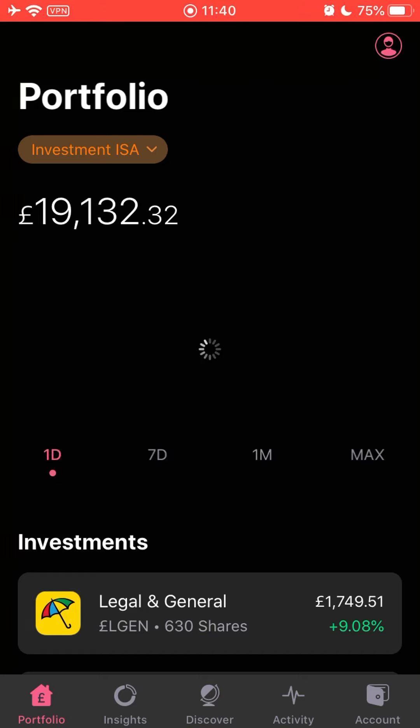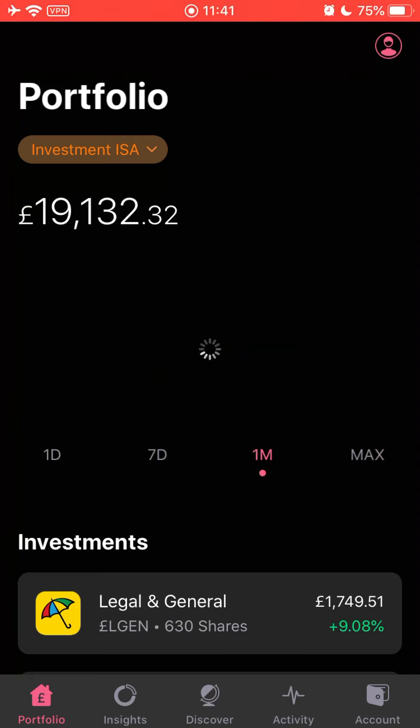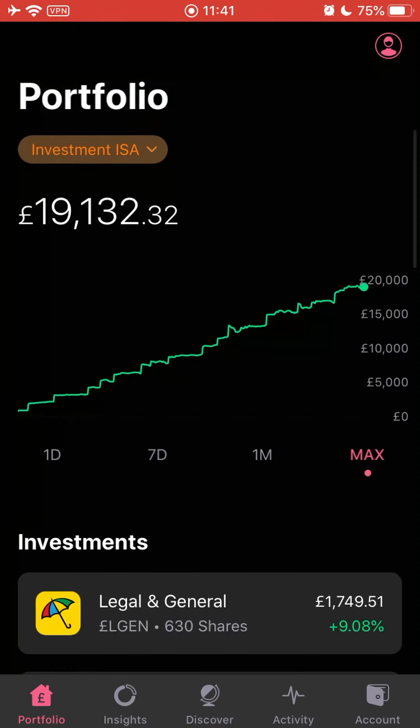Now let's talk about Robin Hood. If you don't know already, Robin Hood this week officially launched their waiting list, saying they'll onboard UK users to their Robin Hood UK platform in early 2020. There's been a lot of debate in the FreeTrade community, on YouTube comments, everywhere - will people join, what are the pros and cons, is it competition or not? Here's where I personally stand on the Robin Hood versus FreeTrade situation.